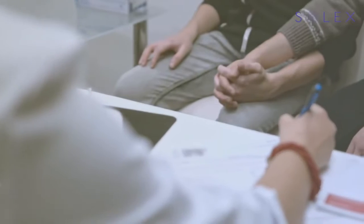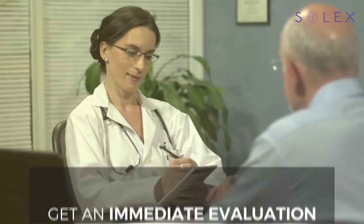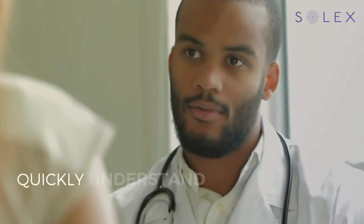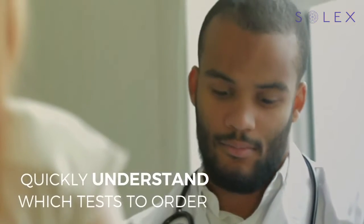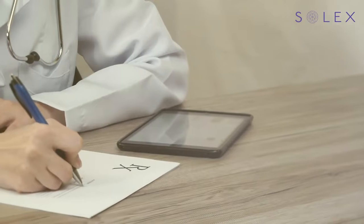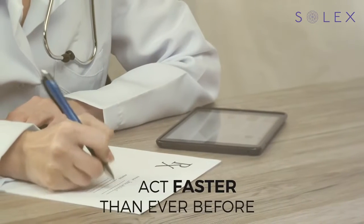As a health and wellness practitioner, do you experience patients turning to you for answers when tests and procedures haven't given them peace of mind? Would you find value in being able to assess a patient's body status immediately and get a better understanding in order to quickly decipher which tests to order? Imagine how it would change your level of care if you could get an insider's perspective of your client's bodily functions right in your own office in just minutes.